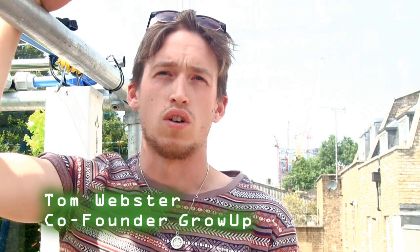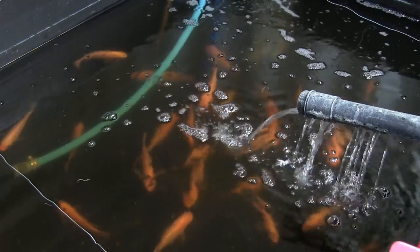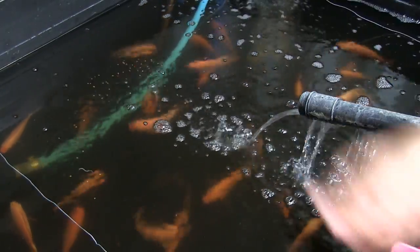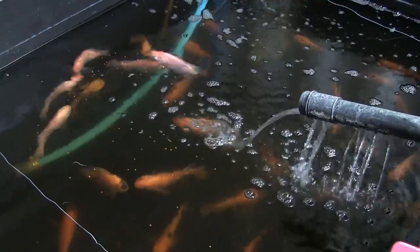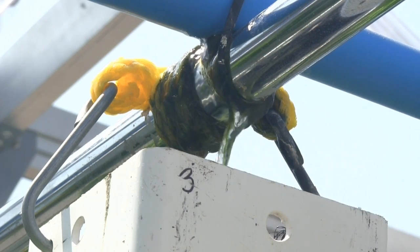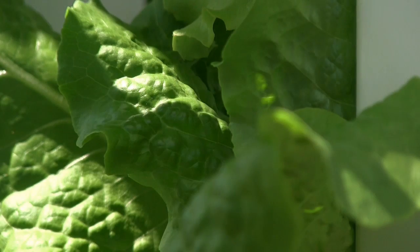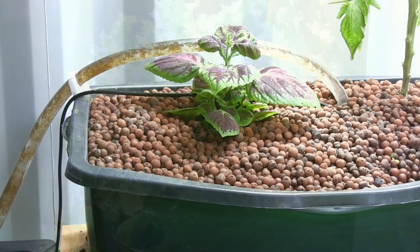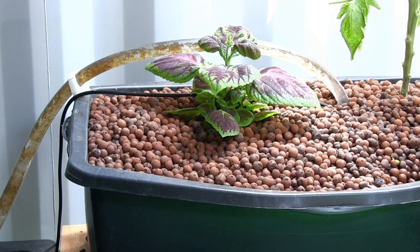The Grow Up system is a recirculating soilless system called aquaponics. We have fish downstairs — 150 tilapia. We feed the tilapia, currently an off-the-shelf fish food, and their waste, which is excreted into the water, is pumped upstairs. The waste nutrients in the water that would normally build up and become poisonous to the fish are used by the plants to grow big and healthy. In doing so, they take those nutrients out of the water, cleaning it essentially, and then the water is gravity fed back down to the fish tanks. It is a closed-loop system.